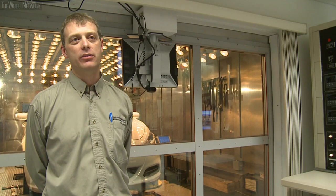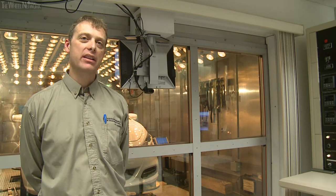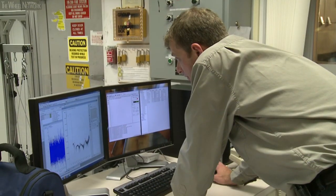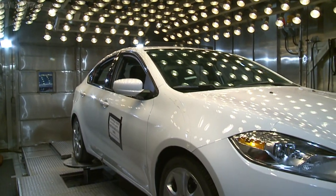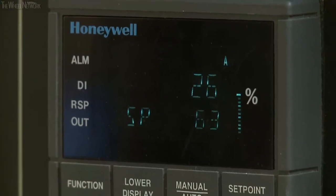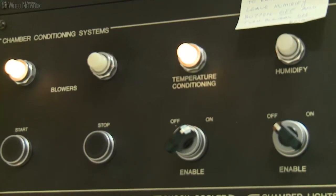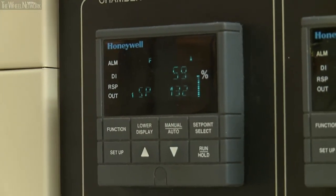Sitting behind me right now is what we call our four-post environmental chamber. It's tire-coupled, which means the tires sit right on the pads and we simulate the road surface by moving the pads up and down. It's also an environmental chamber that allows us to test extreme temperatures from minus 40 Celsius or Fahrenheit all the way up to 55 Celsius or 130 degrees Fahrenheit.